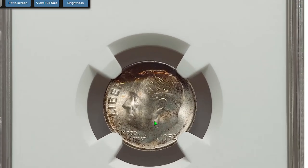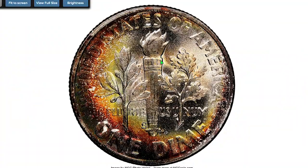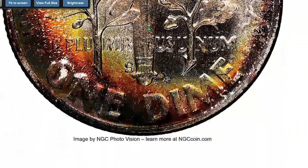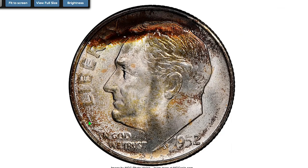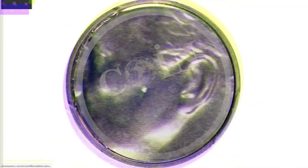Here is the 1952-S Roosevelt dime with pretty odd toning. Above the head of the president we clearly see a blend of strong russet, burnt orange, olive green, and sea green hues, while near the flanges on the lower part there are splashes of relatively lighter tones. The reverse side doesn't show full separation on the lower bands, so no full bands designation here. Frankly, I'm surprised this coin got a MS-68 grade by NGC as its eye appeal is not that pleasant, especially on the reverse. It sold on August 9th, 2022 for $240 at Heritage Auctions.